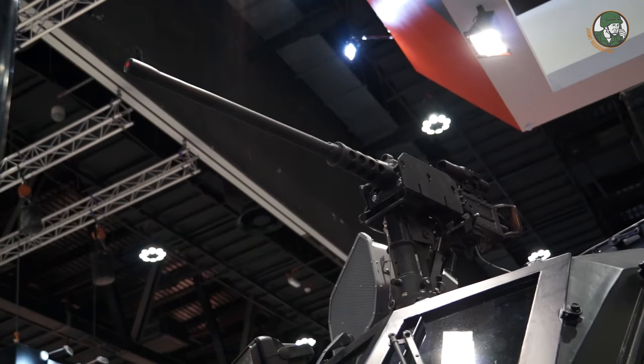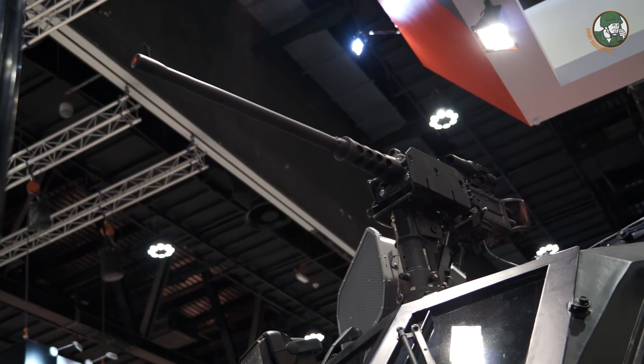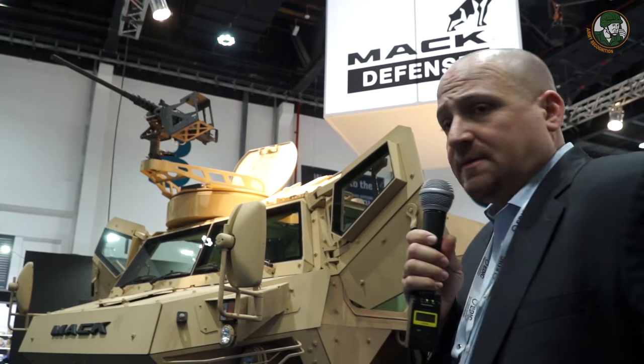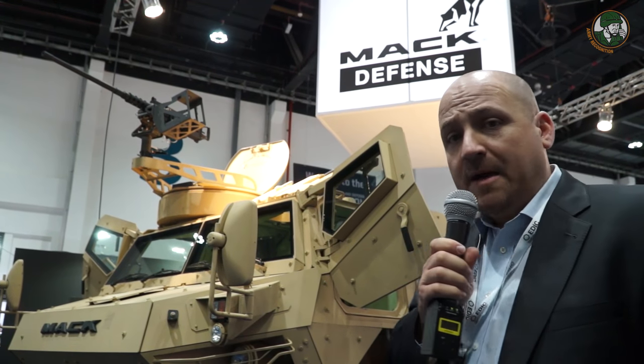The CS-5200 allows the gunner to either operate the turret above in a traditional manner, or — if the situation dictates, such as a sniper high-threat environment — the gunner can close the hatch, get inside the vehicle, and operate the turret as a remote weapon station. Another example is our CS-5200 in the fixed A-frame configuration on the MAC Defense Lakota.